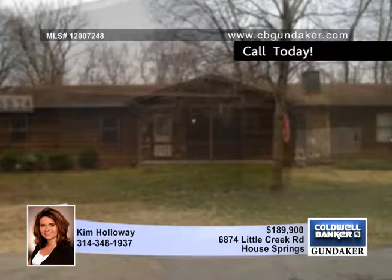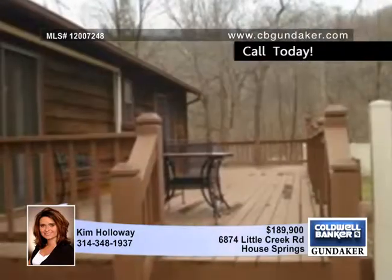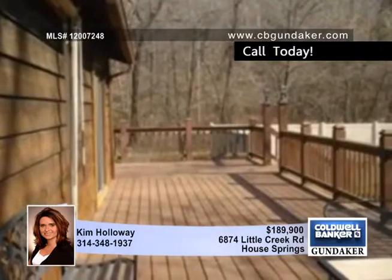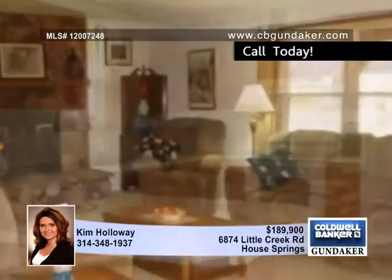This updated ranch sits on over an acre near House Springs. The driveway has just recently been asphalted for tons of parking. The master bedroom has gorgeous doors that open to the deck, overseeing the large backyard that's very private with partial vinyl fencing.